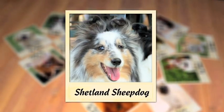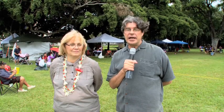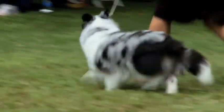Today it's all about the Shetland Sheepdog. I'm here at the 76th annual Shetland Sheepdog show in Honolulu, and with me right now is Donna Crabtree. Hi Donna. I want to know a little bit about the background of the Sheltie.